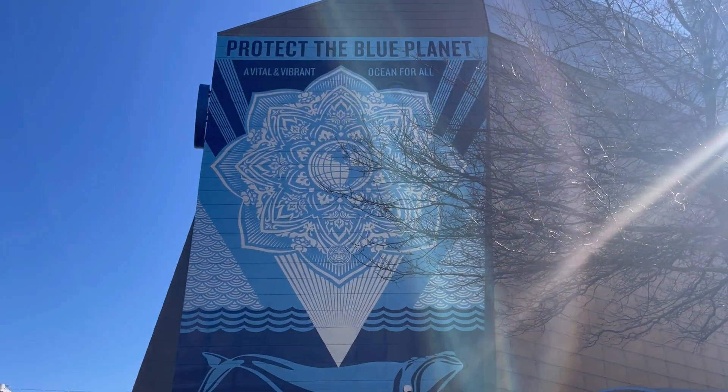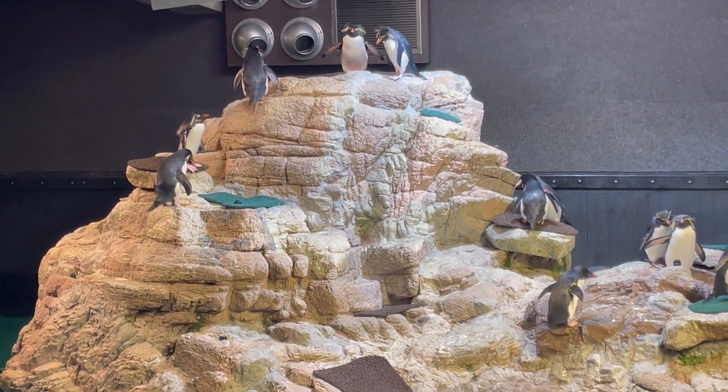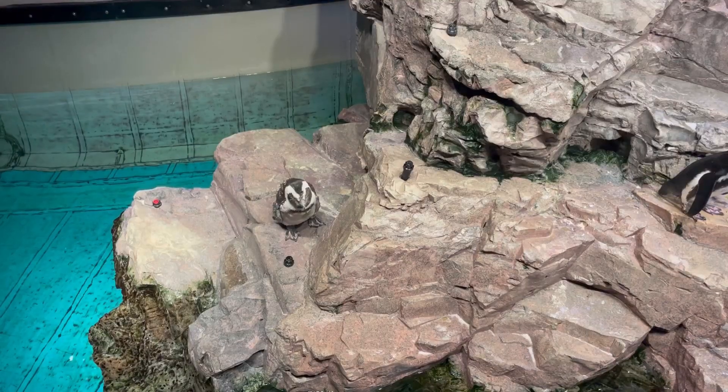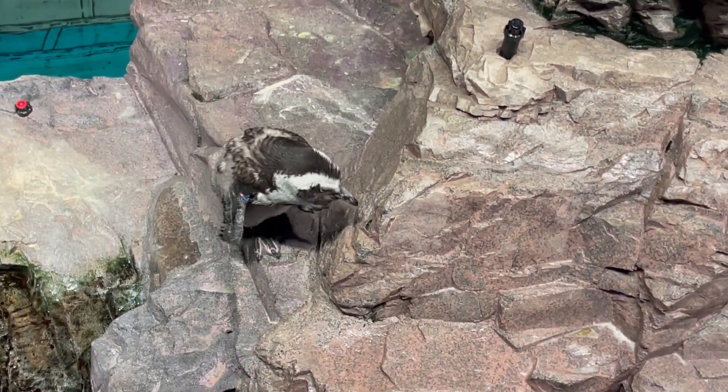When you first enter the aquarium, you're greeted by the Penguin Colony, which is home to over 50 penguins, including the African penguin and the Southern Rockhopper penguin. These guys are super adorable — they swim, they groom each other, and they make a ton of noise.